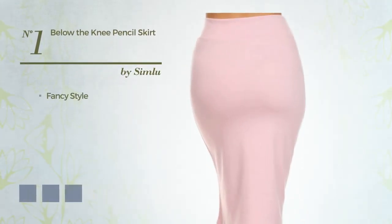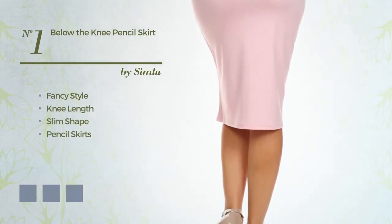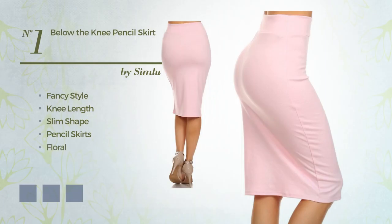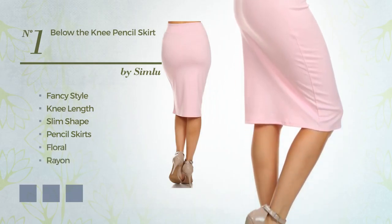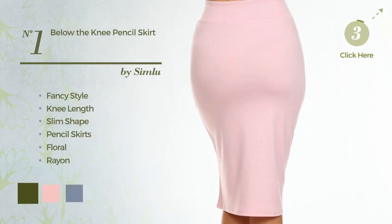Number 1: a merge of fancy and flattering in this knee-length slim pencil skirt. Featuring a floral design, made of loose rayon. Available in 77 color variations — for instance, army green, baby pink, and black ink.